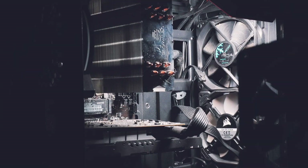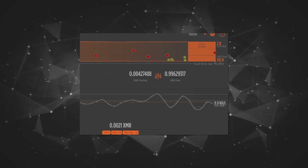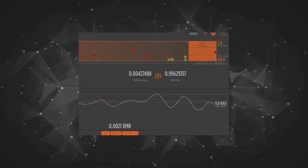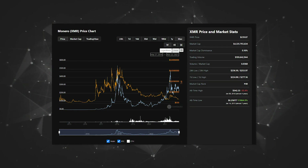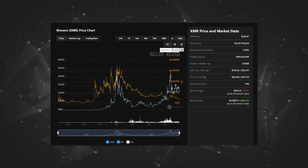Long story short, since starting this, the pool paid out almost 1 Monero — to be exact, 0.996 XMR. Of course that calculation will change a bit depending on price, but I paid around 200€ for that CPU used, so the CPU — not the whole system — is easily paid off.